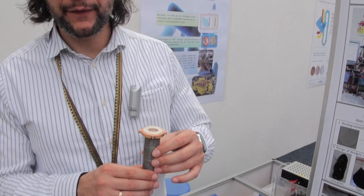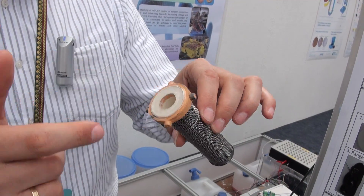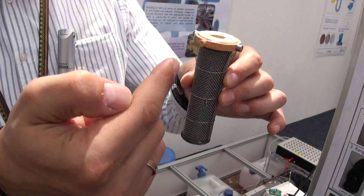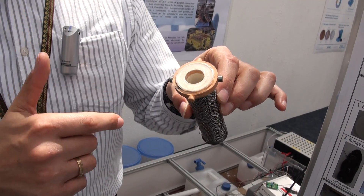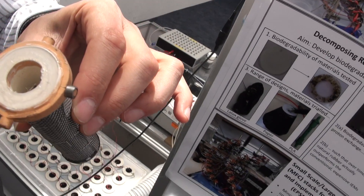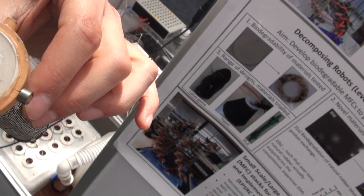Yannick, it would be good if you could explain how the biodegradation actually occurs and how you get electricity. So effectively what happens inside the microbial fuel cell — it's a tube with an electrode inside and an electrode on the outside, so negative, positive. We've got live microbes inside the microbial fuel cell and they naturally biodegrade the organic carbon in urine.